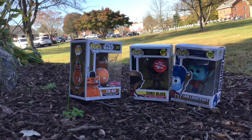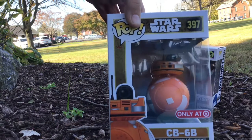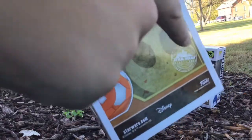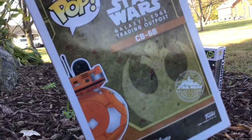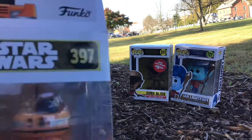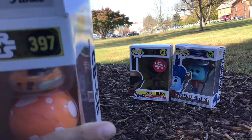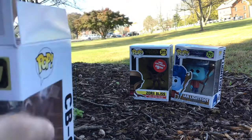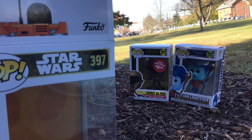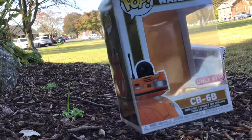We got our other Target exclusive — CB6B. Same exact box as the last pop we just opened; it has a little Star Wars Galaxy's Edge stamp on it. I'm going to open this one up right now, and then after this we'll move on to our two GameStop Funko Pops. Some of these Target exclusive ones are sealed tight, but okay, I got it out of the box.